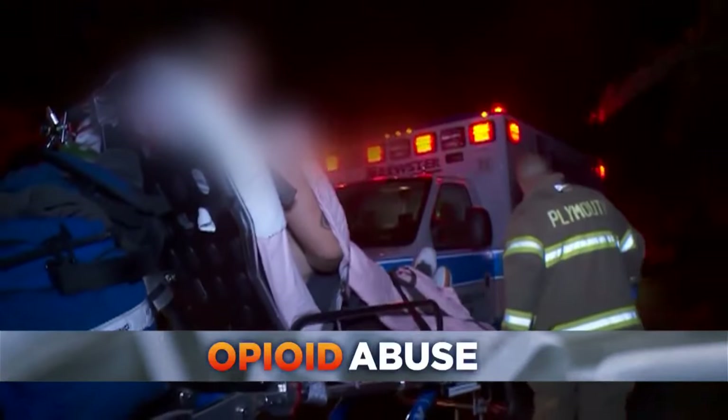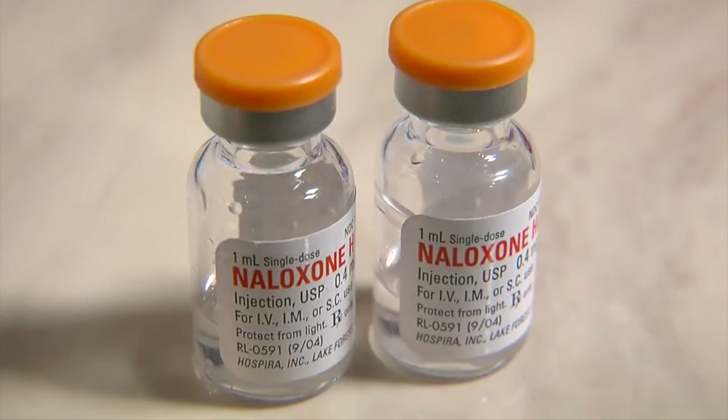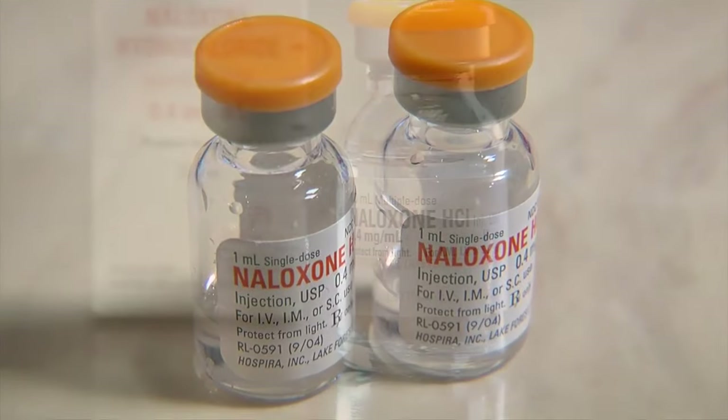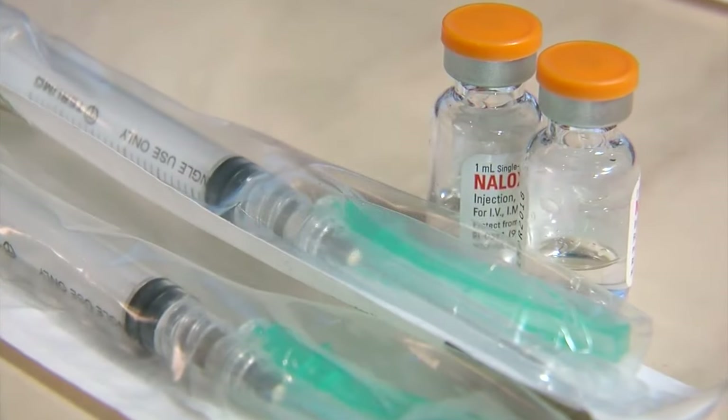Today, the Minnesota Department of Health is unveiling a new way to combat the opioid overdose epidemic. Minnesotans are now able to get an overdose reversal drug called naloxone without a prescription. The move is part of a state law that went into effect on January 1st. Kate Raddatz shows you where you can get the drug and how it can help save a life.